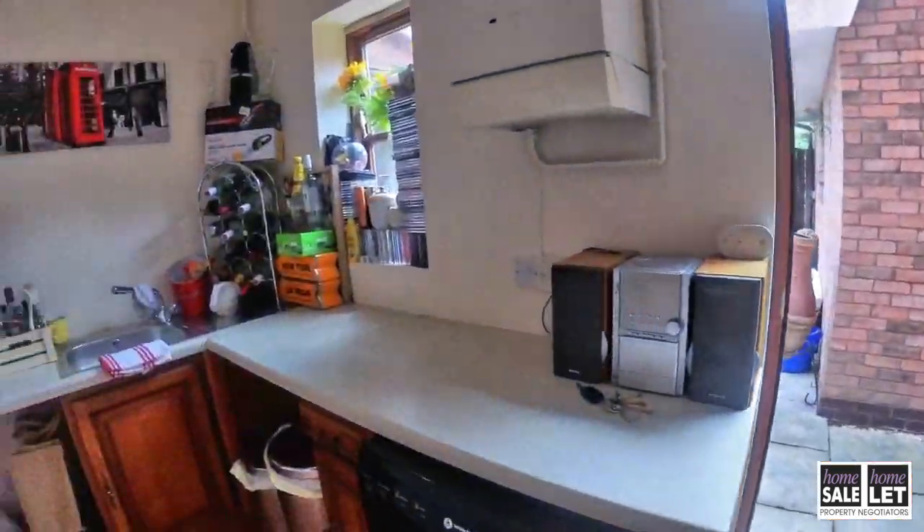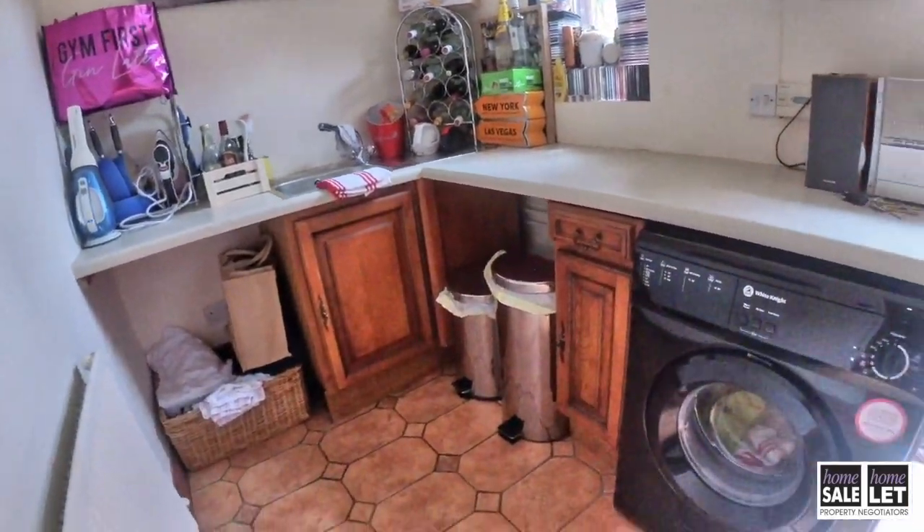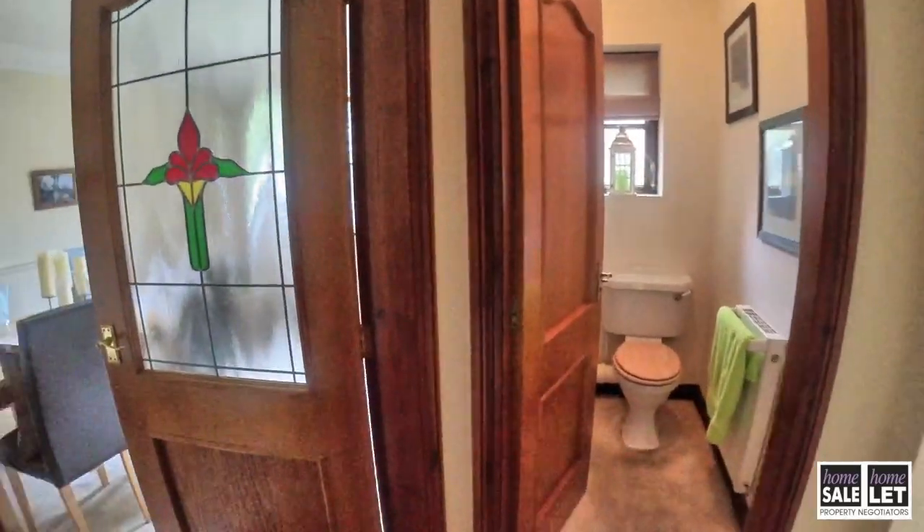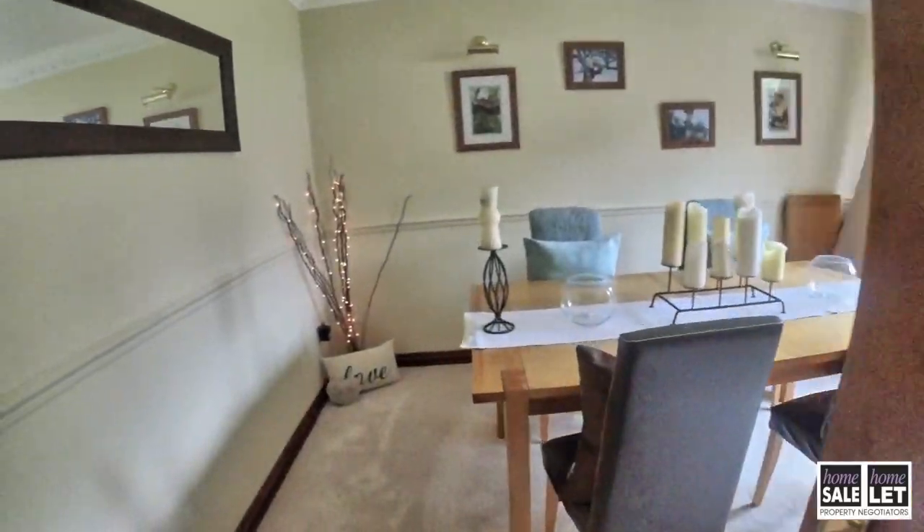As we come through this door, this is a really convenient utility room where you can keep some of the noisy appliances tucked away. And you can see there's a door going out to the garden as well.